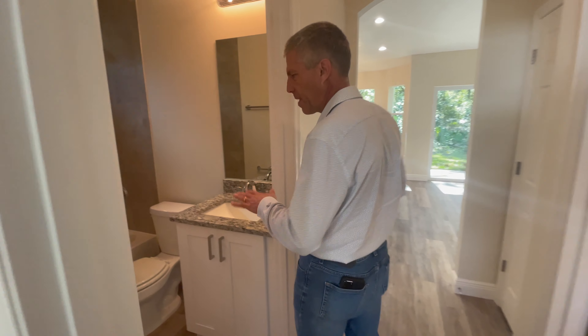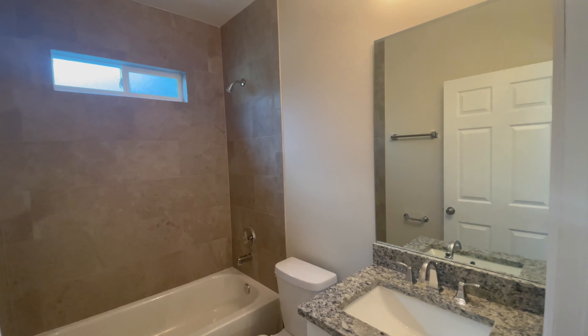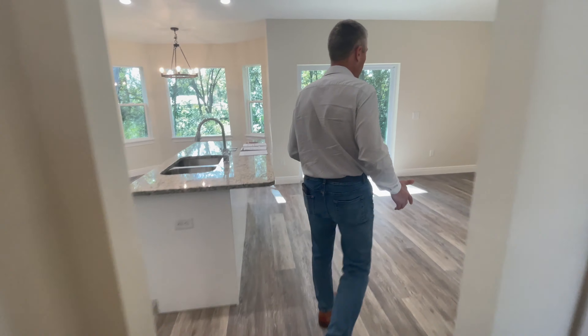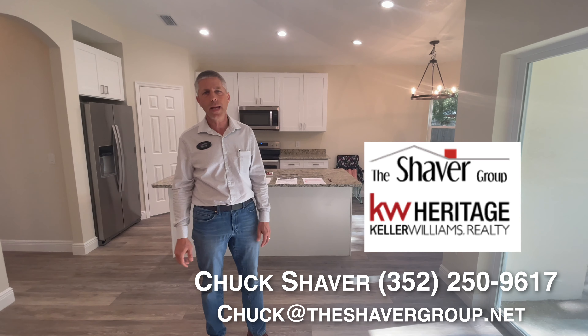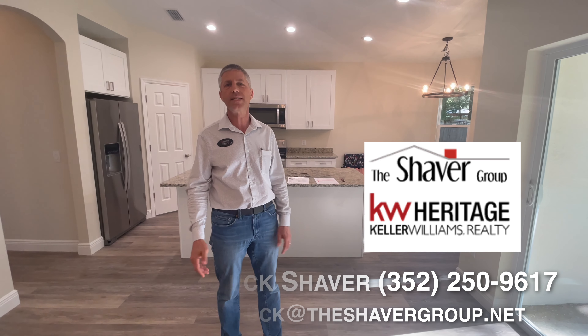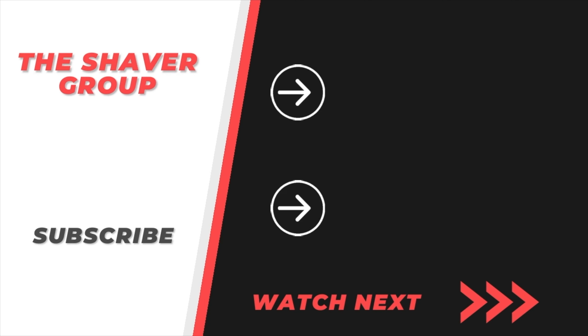Coming out of the bedrooms, we reach the guest bath — a pretty typical bath that does have a granite top. That brings us back into the main living area, and that's pretty much the tour of this beautiful home. Thank you so much for coming today. Should you have any questions whatsoever, feel free to reach out to Kyla or myself directly. Thank you so much.